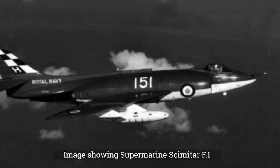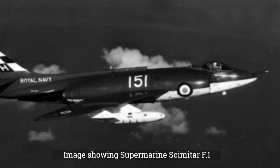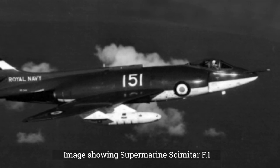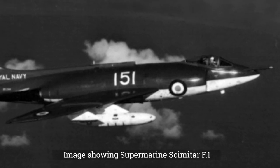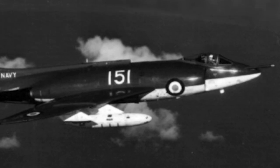100 aircraft were ordered by the Royal Navy. The first Type 544 flew for the first time in January 1956, and can be considered the first actual Scimitar prototype. A number of prototypes were developed, and on January 11, 1957, the first production Supermarine Scimitar flew for the first time.